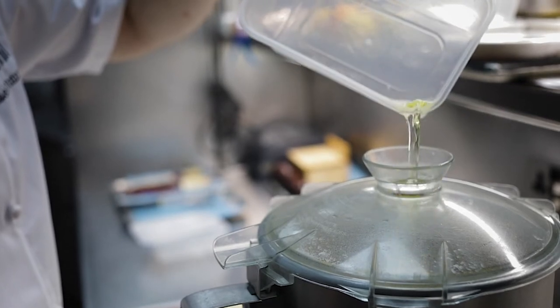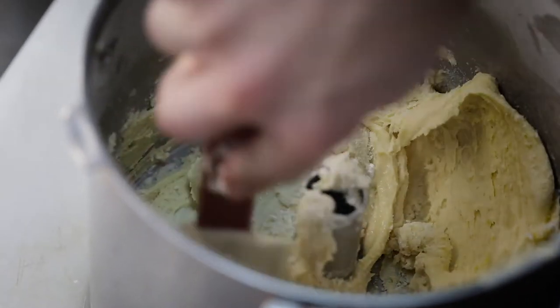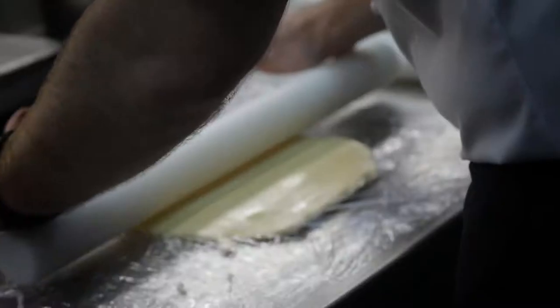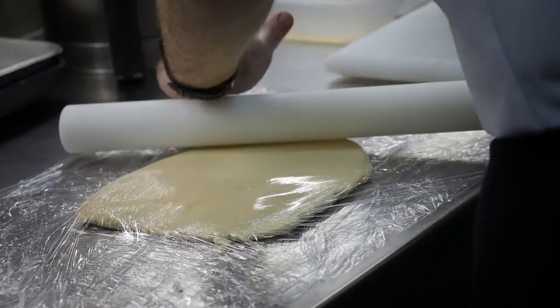First of all we start off with our sweet pastry: take the flour and the butter, make a crumb, then add the icing sugar and the eggs and bind that together. Roll it between two bits of cling film, then start rolling the round shape you need and place it into the fridge to rest for around 30 minutes. This can be made in advance if you want to speed up the process even more.